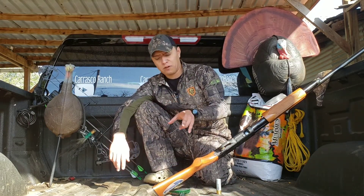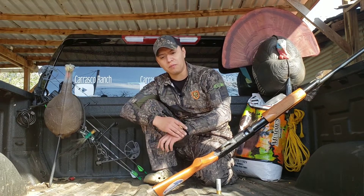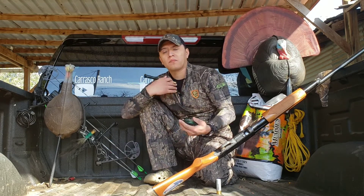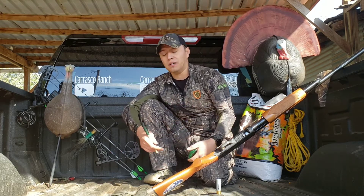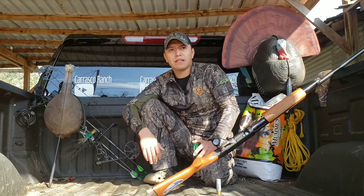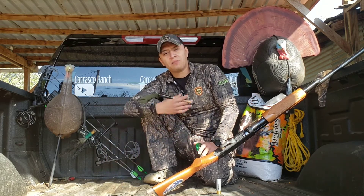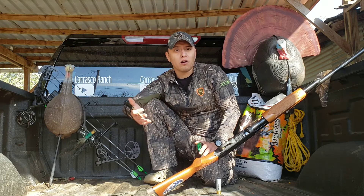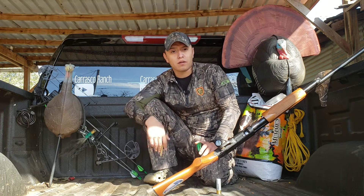How you hunt these birds depends on your preference. You can walk and call — camo up, walk through the woods calling, and if you get a bird to gobble you hide in the brush near an open spot, set up your decoys, and call them in. The toms will usually come in to attack or investigate the decoys. Here in South Texas we also have feeders with corn and blinds on my property, so hunters can choose to walk and call or sit in a blind.